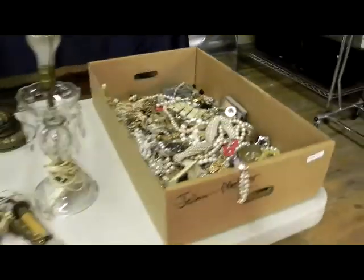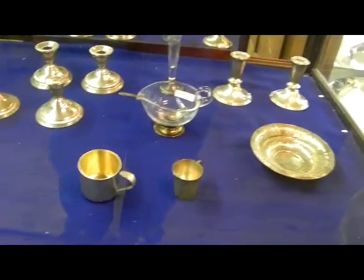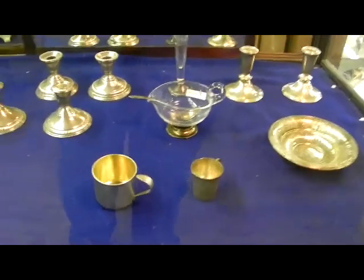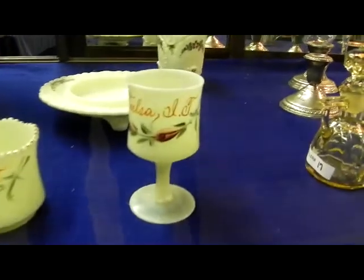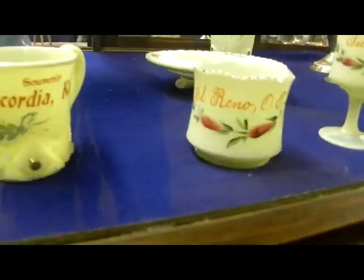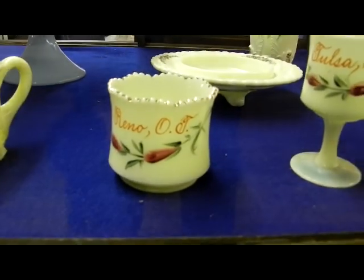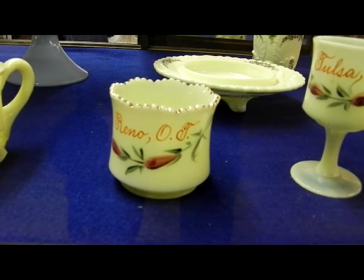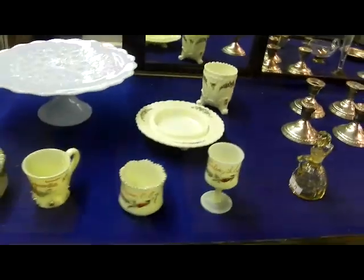Big old box of costume jewelry — so there's a lot. Choice lamp. A nice little group of sterling here — six candlesticks, couple of cups. This stuff is cool — I love custard glass, great color. But Tulsa, Indian Territory and El Reno — I'm not sure what the O stands for. Occupied Territory? Oregon Territory? I'm not sure. The others are Kansas, which is good, but the Indian Territory and I don't know what the O stands for.